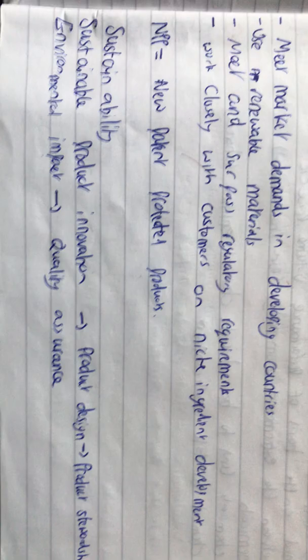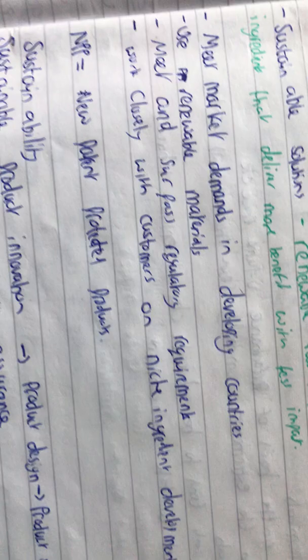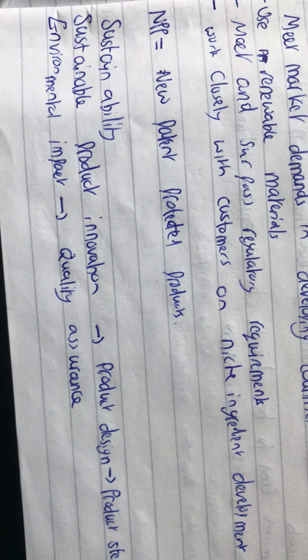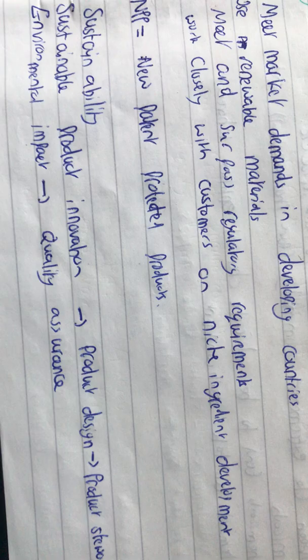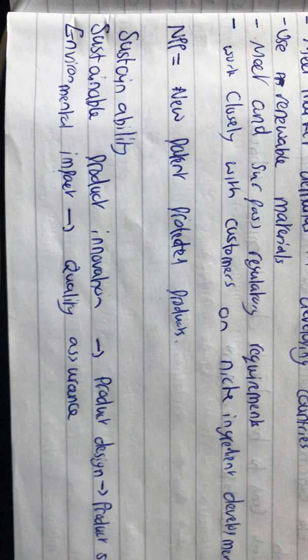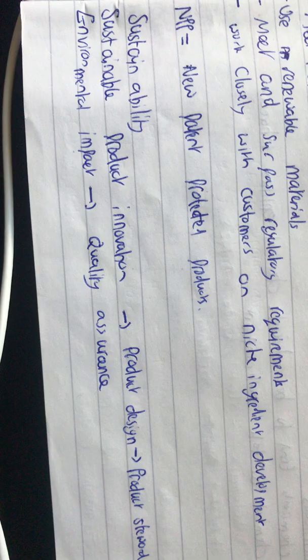As we've been saying throughout this course, we need to meet market demands in developing countries as well — by using renewable materials. We want to meet and surpass regulatory requirements, so that something is better than what is actually required. Then we want to work closely with customers on niche ingredients — those are pretty much Croda's four main values.